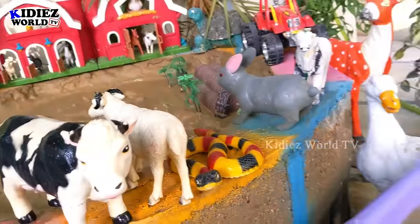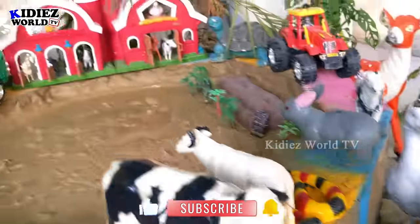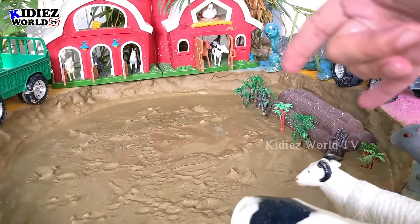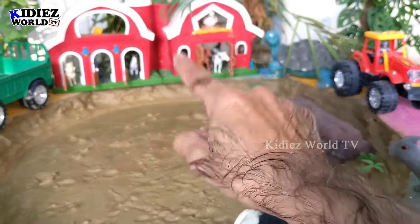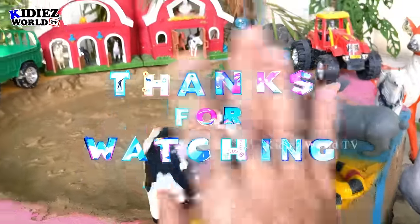We have cleaned all the domestic, cute, and farm animals and our mud ground is empty now. We will film tomorrow with some new episode. Till then, like the video, subscribe to the channel, and thank you so much for watching. Have a great day, friends — take care, bye bye!